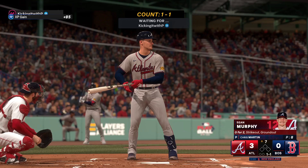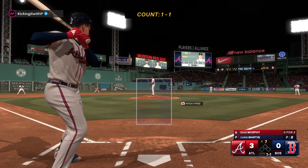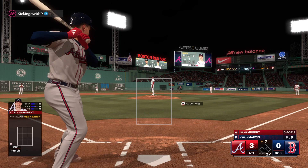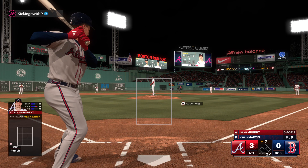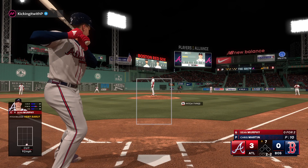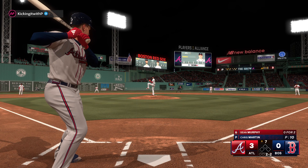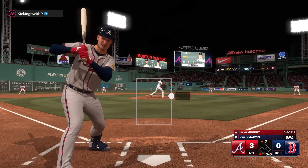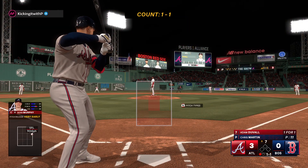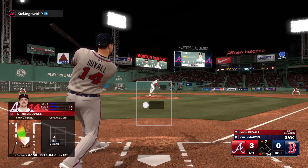New inning getting started. Here's the catcher Sean Murphy — that's off the mark, two and one. That one at the knees for a strike — really good cutter that he's able to front door and back door. That pitch is devastating. Now the left fielder Adam Duvall, one down, bases empty.